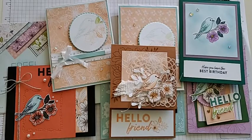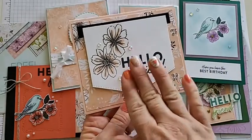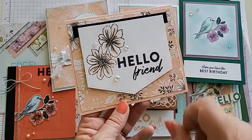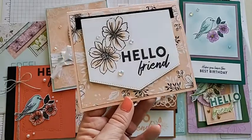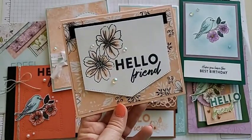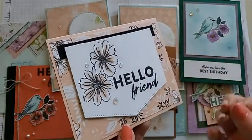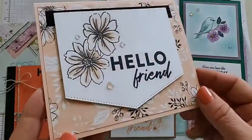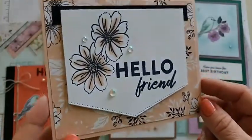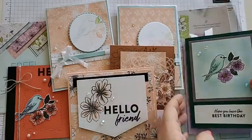My last sample in this section is by Joya Bowman — she has a similar 'Hello Friend' sentiment but added flowers and created a cool shape using basic border dies, almost like a pocket. She used a little bit of Basic Black on the background to pull it all together, with great layers and gorgeous iridescent rhinestones. So many samples for this one — definitely a favorite!